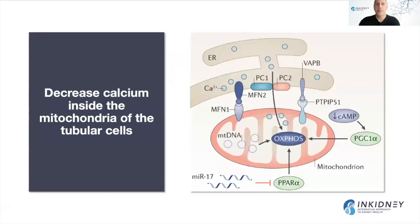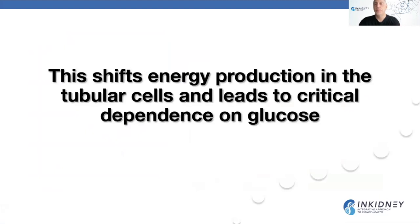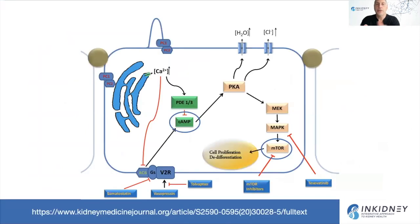Decreased calcium can also be decreased inside the mitochondria, shifting energy production into a critical dependence on glucose or sugar. The other pathway is the mTOR pathway, or the mammalian target of rapamycin — we know about this from transplant medications that inhibit this messenger. Activated mTOR by itself can lead to increased cell proliferation and de-differentiation. So we see how polycystin-1 and polycystin-2 mutations, through decreased cellular calcium, lead to activation of cyclic AMP and the mTOR pathways.